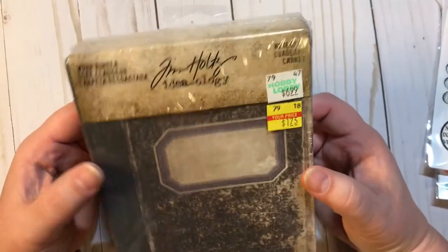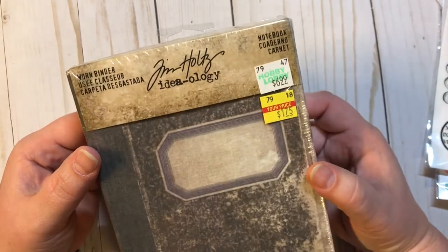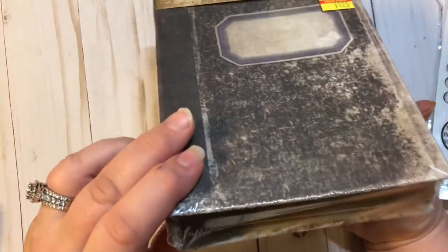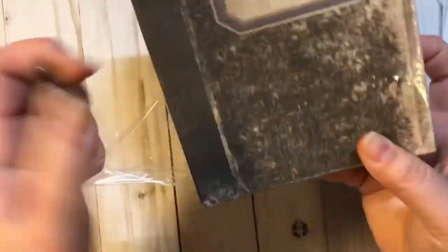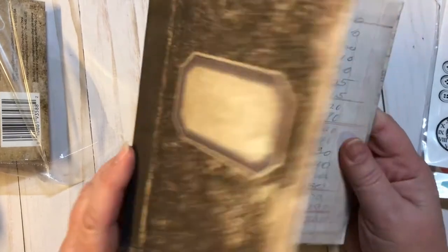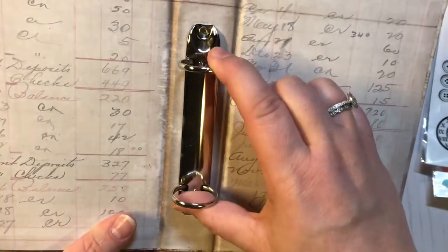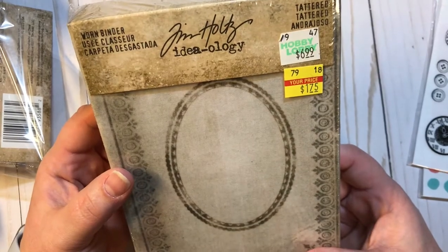I found these Tim Holtz notebooks — they're worn binders, $6.99 on clearance for $1.25. I'm really excited. I haven't done much vintage lately and I'm excited to try something. It's just a little book cover with a two-ring binder, and look how gorgeous it is inside. I got that one and then I also got this tattered one, which was $1.75.